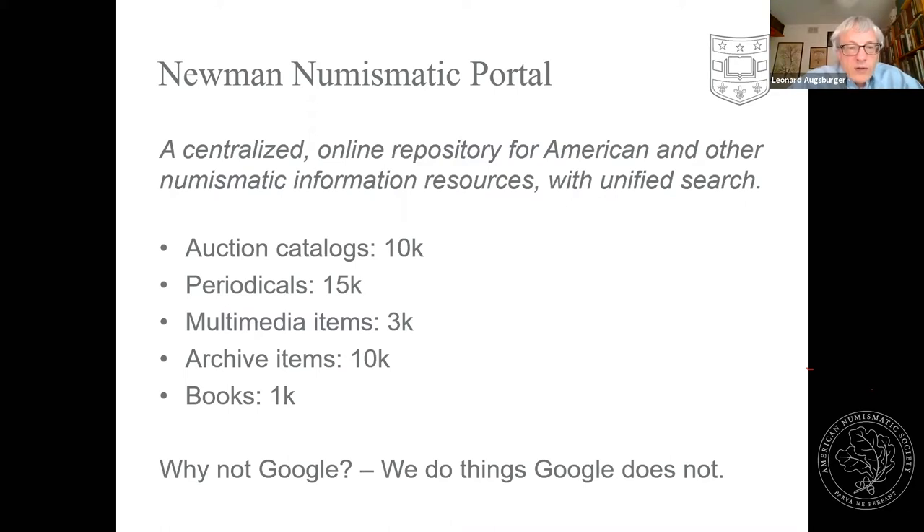Why not Google? When Google started the Google Books Project, they backed up their trucks to major university libraries — Harvard, Stanford, University of Michigan — and scanned the whole thing. They've got about 25 million books online. But it turns out that all those major university libraries don't have a lot of specialized numismatic resources. You want a full set of Chapman catalogs? You won't find them in university libraries — they're all in collector hands or specialized libraries such as ANS. We're filling a niche area not covered by the larger aggregators like HathiTrust, Internet Archive, and Google Books.